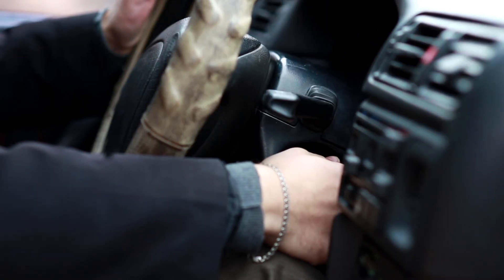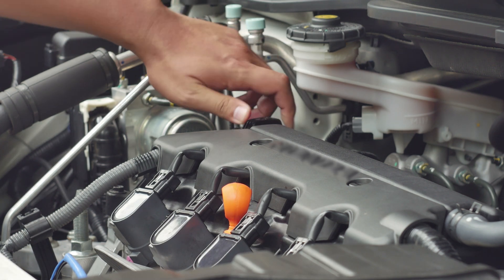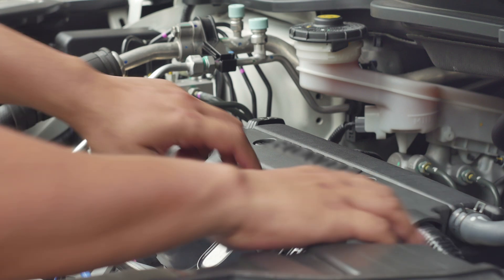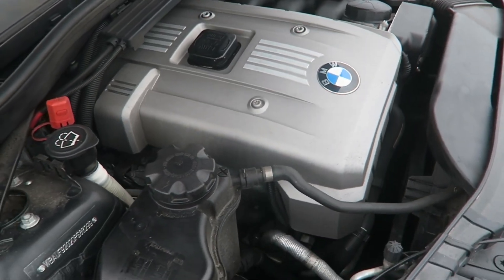Ticking sounds from the engine is the last thing you want to hear when you're driving. There's good reason why these are alarming — serious engine damage may ensue because these noises are abnormal. It's crucial to understand how to handle the ticking engine noise and find a solution before more serious problems develop. In this short video, we examine the source of these engine noises and present a few potential fixes.